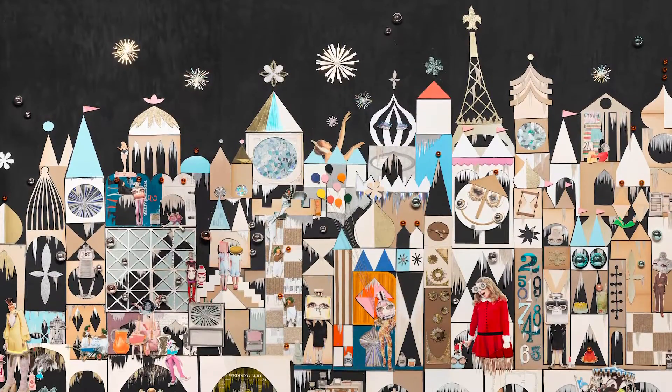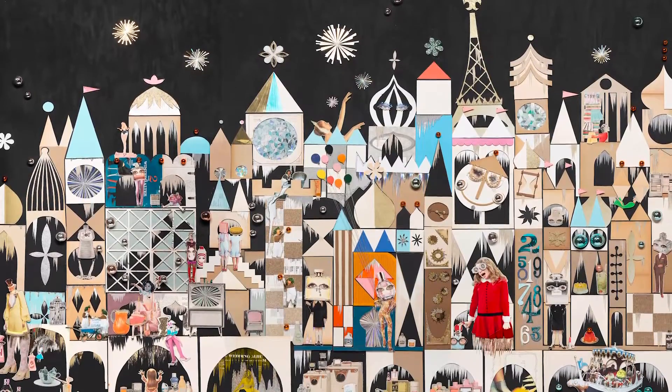My name is Kelly O'Connor, and this is my work, titled Multi-Faceted Woman, and it was completed in 2020.